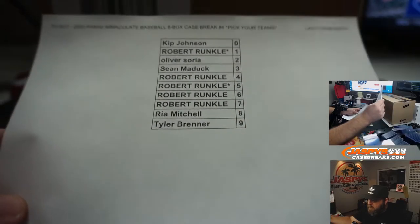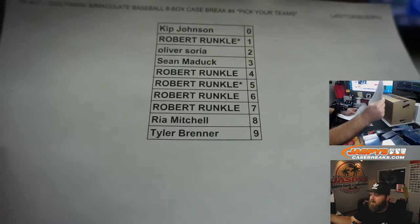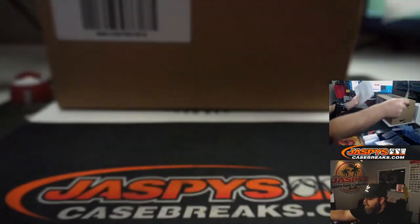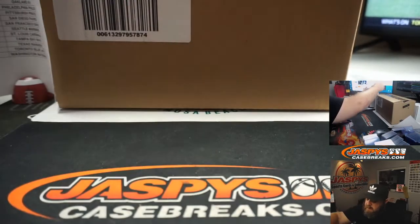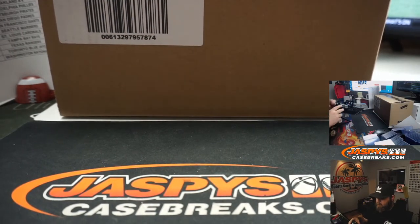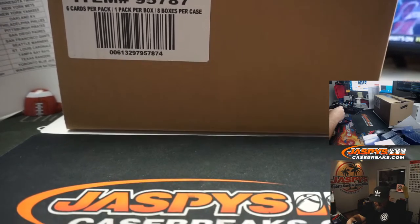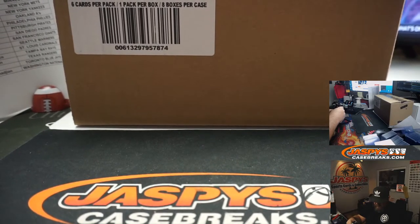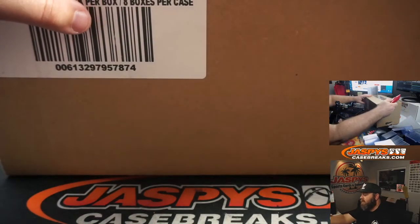You can see in the top corner here — Dodgers, Toronto, Boston, and Philly — and how it all worked out. Right back here is our case that we're going to be working with today. Eight boxes in here. Let's go ahead and open this up and get our boxes up.